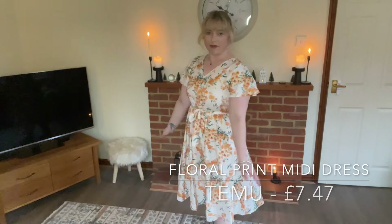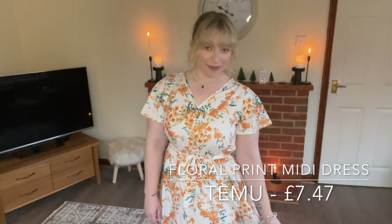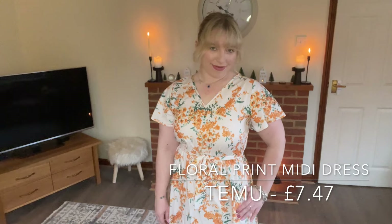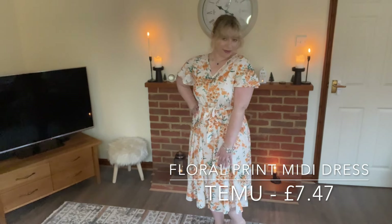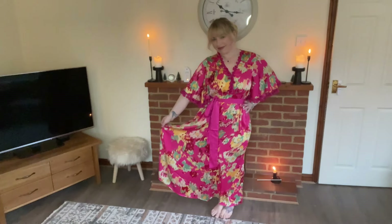This dress is great as it can be used day and night. The V neckline is perfect and the flower pattern is so pretty. It also comes with a tie to wrap around the waist and a zip on the back. It is a lovely lightweight and flowy dress and can be dressed up with heels or down with sandals — just perfect for those summer or spring days.